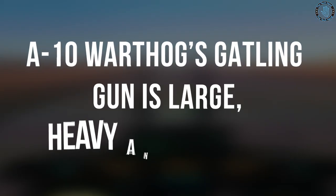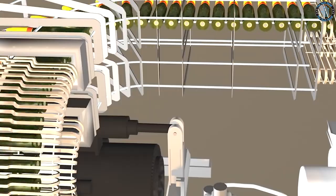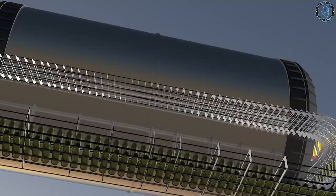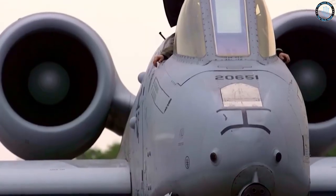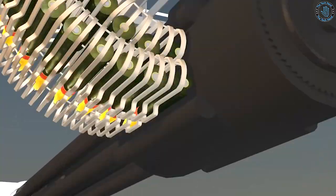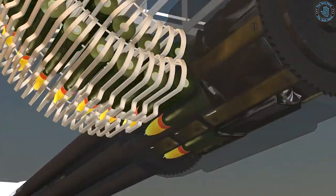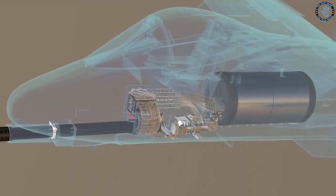The A-10 Warthog's primary weapon is the GAU-8A Avenger Cannon, a 30-millimeter, seven-barrel Gatling gun mounted in the nose of the aircraft, capable of firing up to 3,900 rounds per minute. The gun's high rate of fire and accuracy allow the A-10 to quickly engage ground targets and deliver a large volume of fire, while its armor-piercing rounds are capable of destroying even heavily armored vehicles.